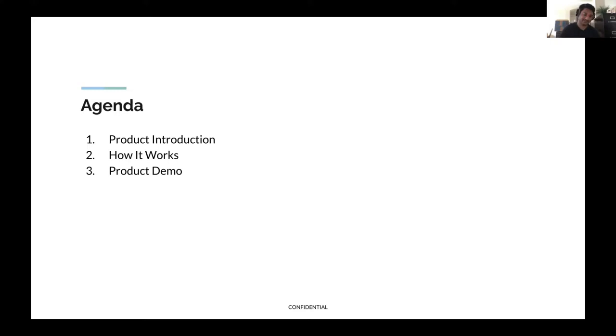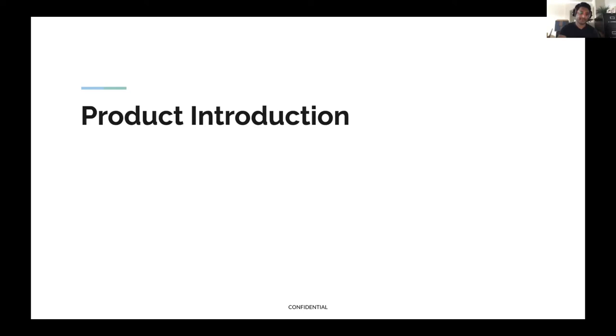For the webinar today, I'll talk a little bit about the product, give some detail of how it works, and then walk through a product demo at the end.